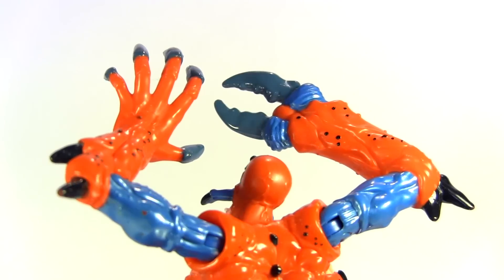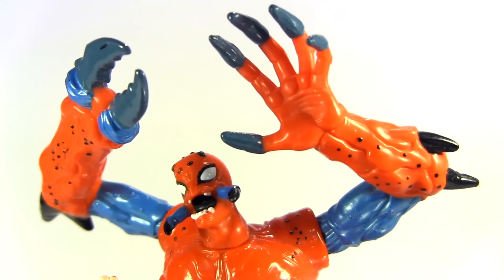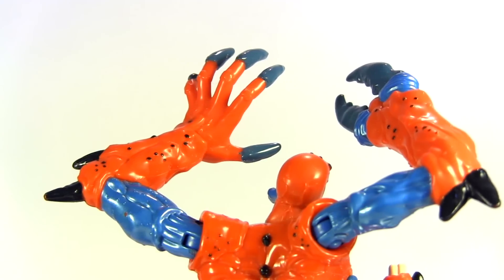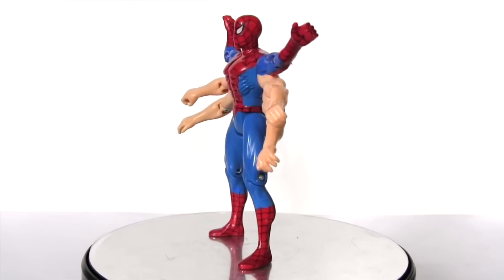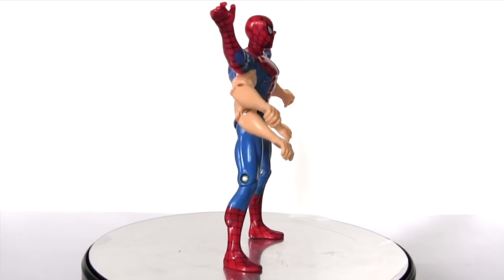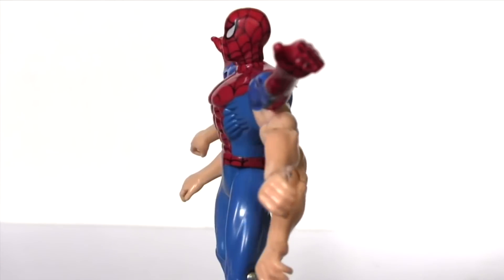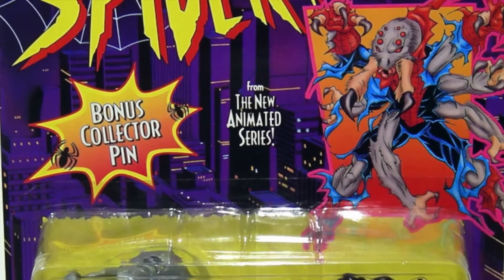In the comics, Spider-Man has mutated previously. Notably, in the Six Arms saga, he gained four arms to make up the six of the saga's name. That mutation resulted from Spider-Man creating a chemical cocktail to terminate his powers — and as we see, that didn't go too well. That saga was reimagined as the Neogenic Nightmare storyline in the 90s animated series, which resulted in the Six Arms Spider-Man we see here. Another separate storyline from the comics where Spider-Man mutated was condensed into the Neogenic Nightmare, as Six Arms Spider-Man became the Man-Spider.